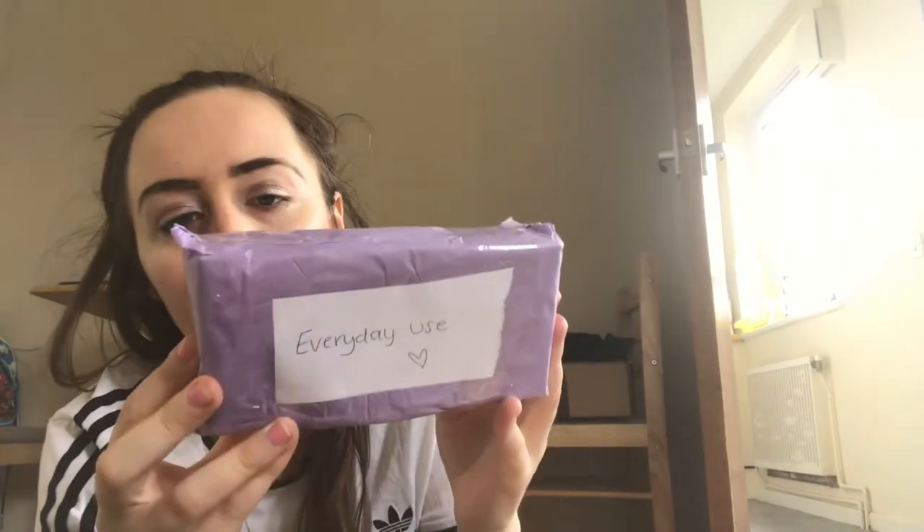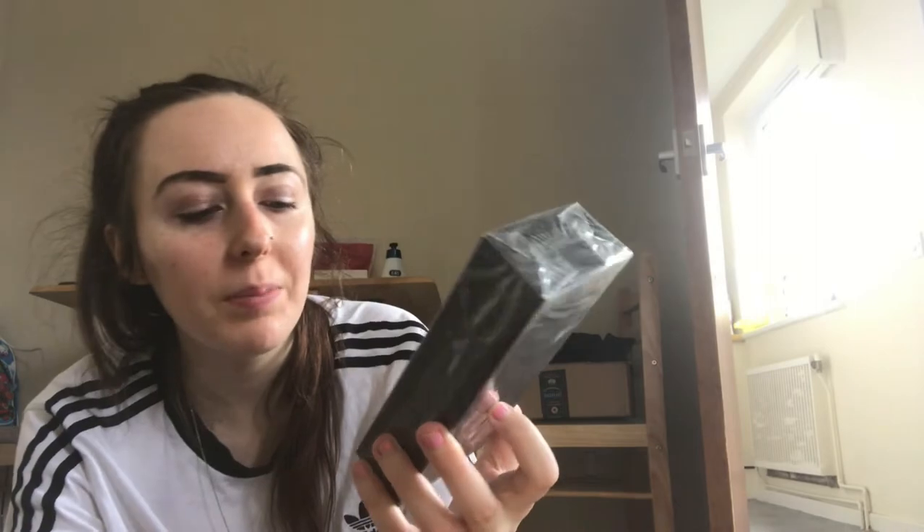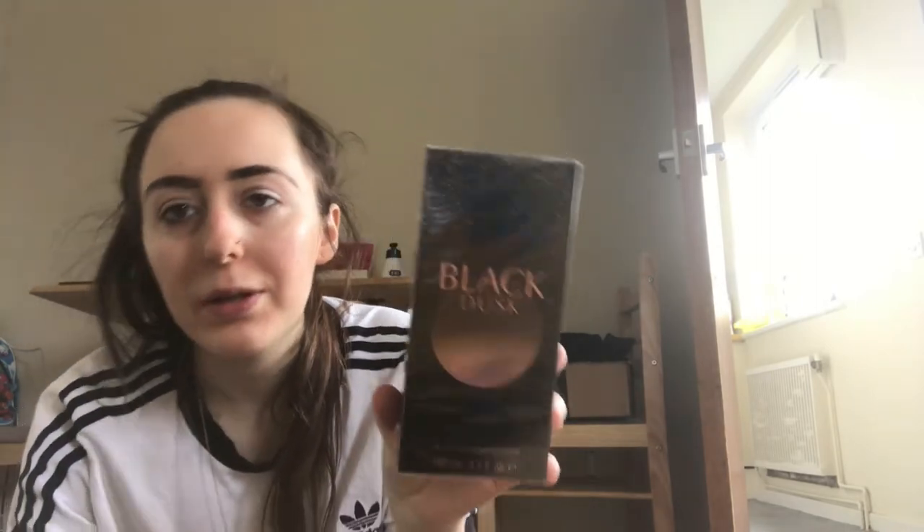The next thing is marked 'everyday use' on the packaging — it's lovely purple with tissue paper. It's a Black Dusk perfume and it smells absolutely amazing. I'm glad I got another refill of it — thank you Amy.